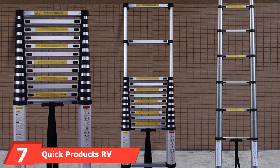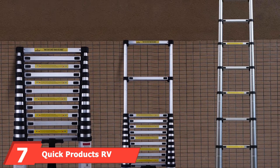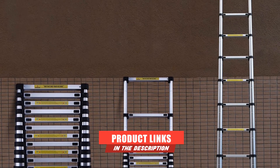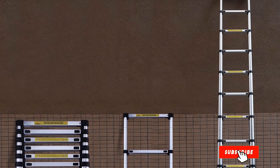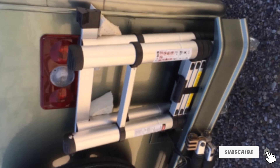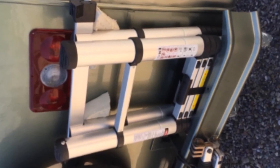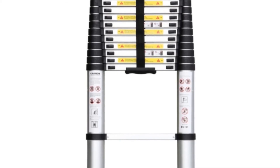Moving on to number seven with the Quick Products RV Bunk Ladder. The Quick Products RV Bunk Ladder will make climbing into the highest RV bunk beds a breeze, and you'll barely notice it taking up space inside your motorhome. Built to be slim enough to stay out of your way yet durable enough for frequent use, this bunk ladder is constructed out of aluminum and weighs just over six pounds. It can hold adults and kids alike, providing sure, secure footing thanks to rubber foot pads and rubber sleeves on each rung.